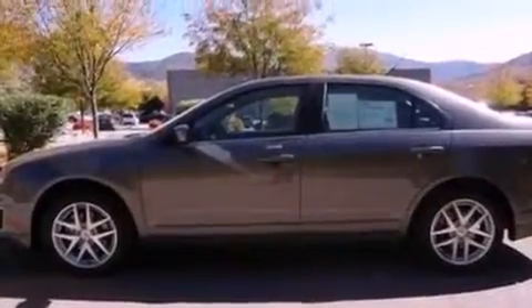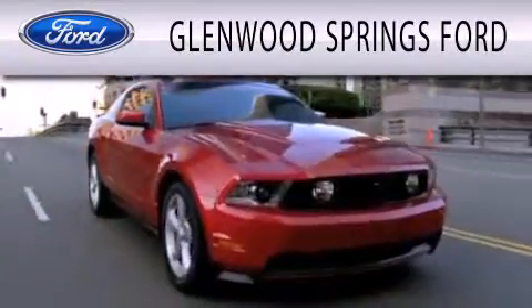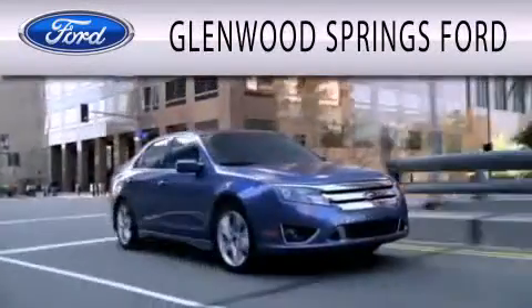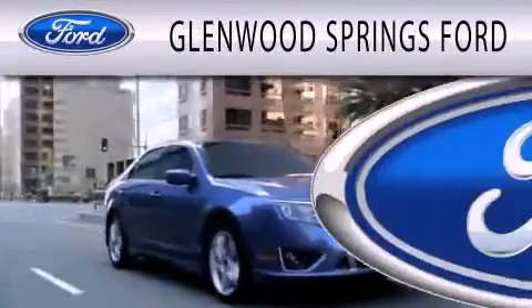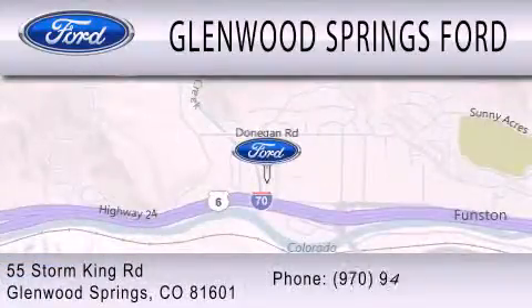This vehicle won't last long at this price. Call and arrange a test drive now. Glenwood Springs Ford is dedicated to doing everything possible to ensure that the experience you have selecting your next vehicle is as pleasant as possible. We're located at 55 Storm King Road in Glenwood Springs.